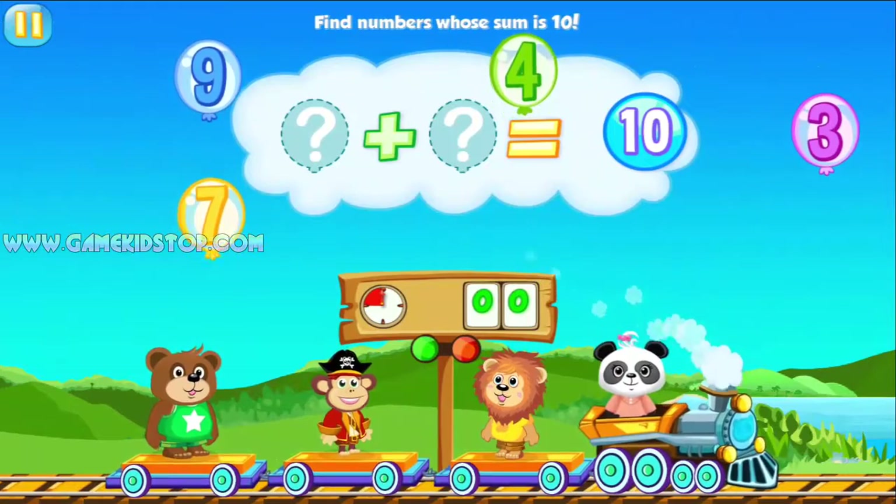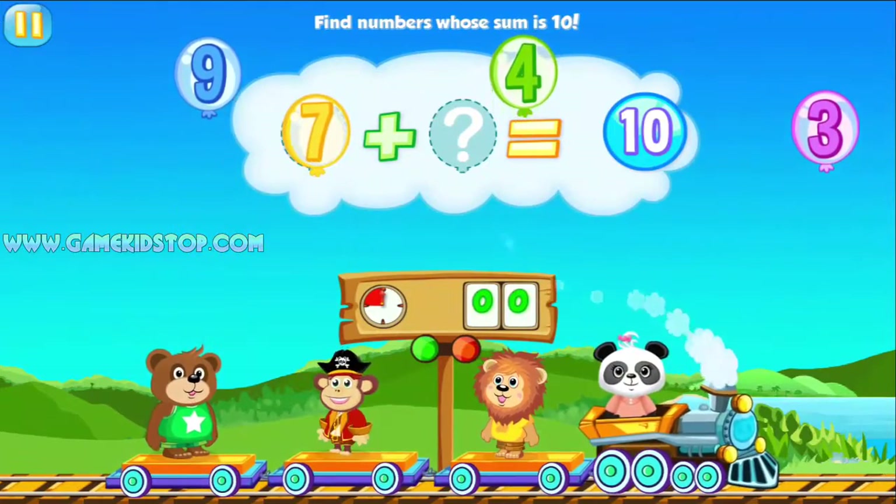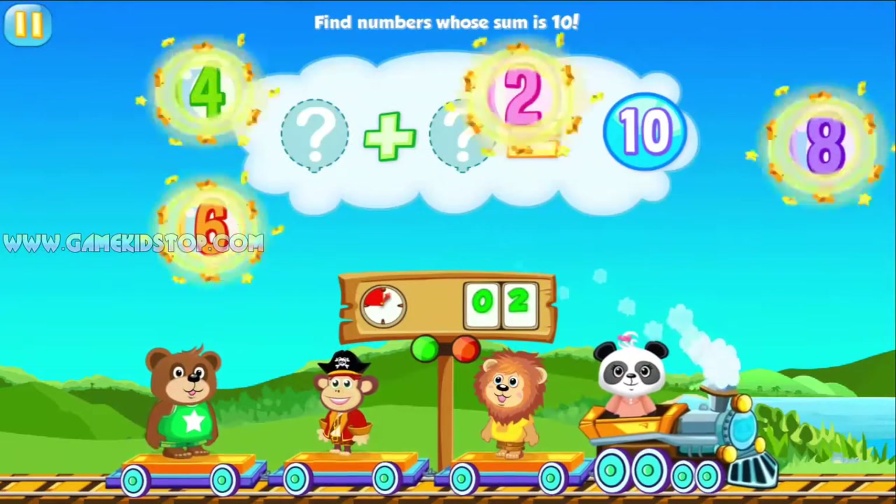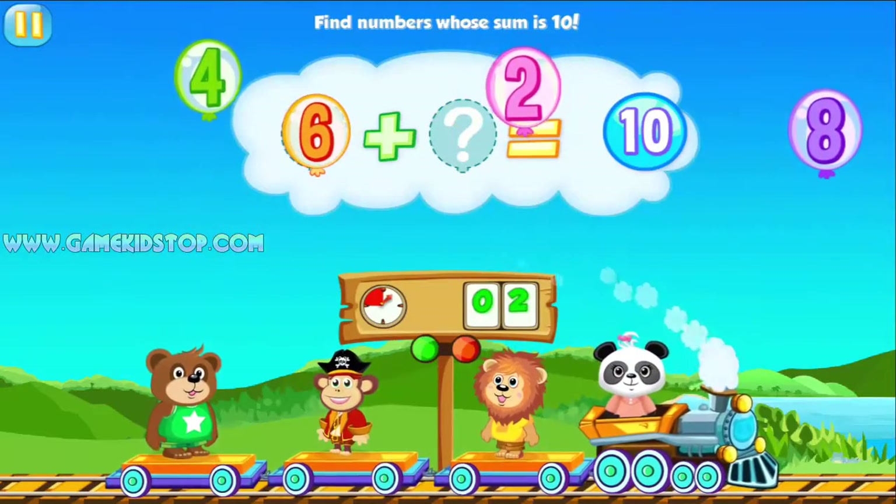Find the numbers that when you add them together make ten. 10. 10. 10.